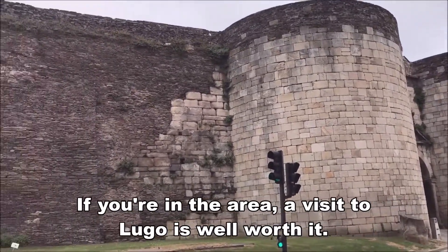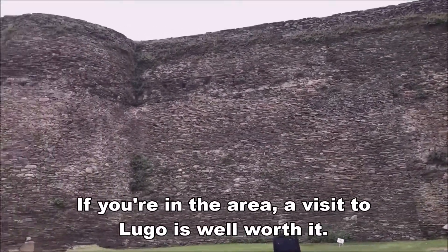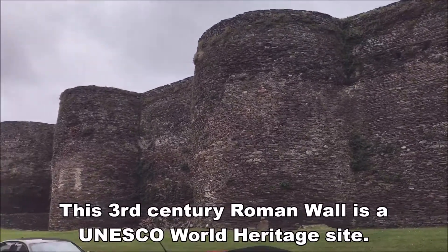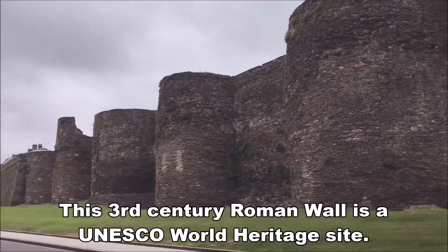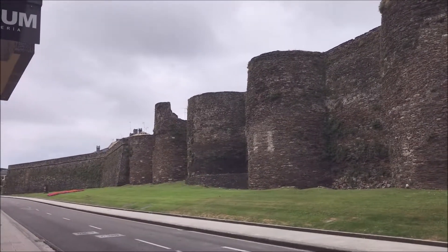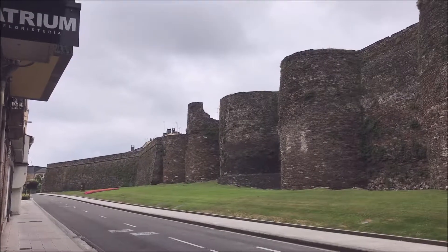So here we are in the city of Lugo. What we're doing here — I'm here because I wanted to see this Roman wall. This Roman wall circles the whole of Old Town and you can walk on the top all the way around for 2.2 kilometers. It's just amazing it's still here.